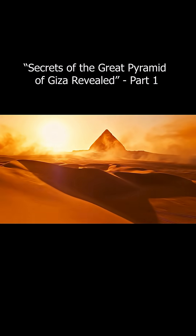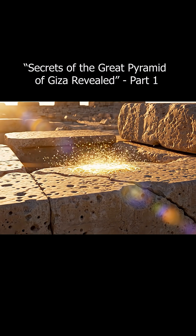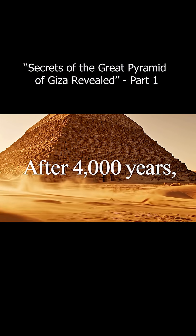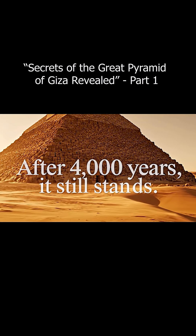The Egyptian desert is home to one of humanity's greatest mysteries. Millions of stones, each weighing several tons, stacked perfectly. And for over 4,000 years, humans have asked: how did the ancient Egyptians build such a monumental pyramid?